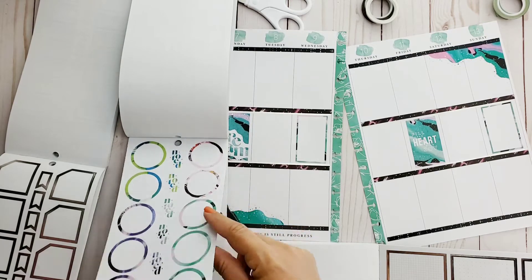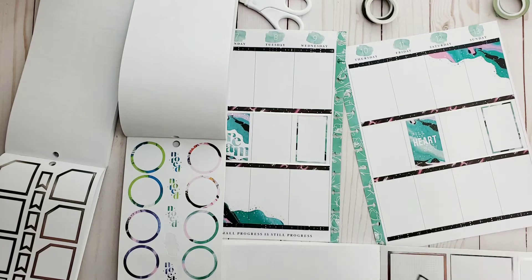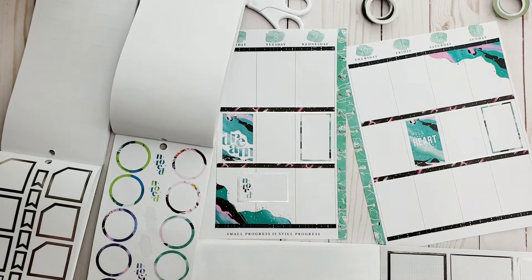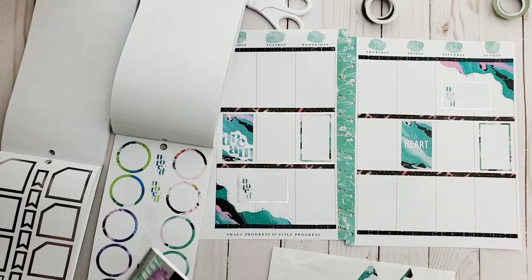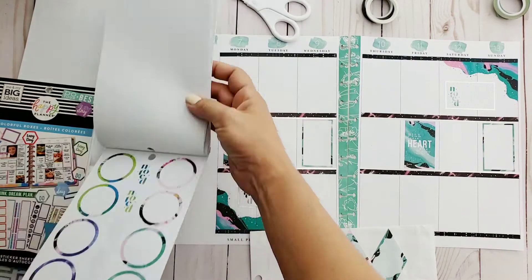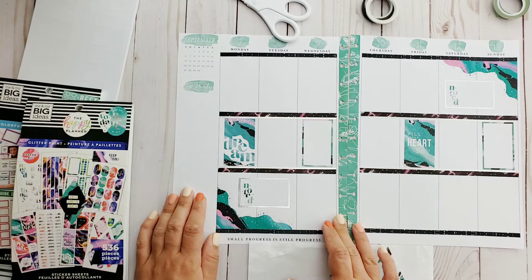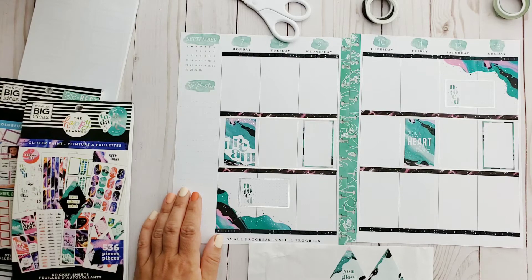I have some circle stickers, there are some hearts, and I can use these noted stickers — I could add these into these silver foil boxes, so that could be where I write in my Tuesday stuff. And you know what, I think I'm just gonna do the same thing here. Thank you, original colorful boxes — you come in handy again. This is coming out to be very balanced; I'm actually surprised by this.